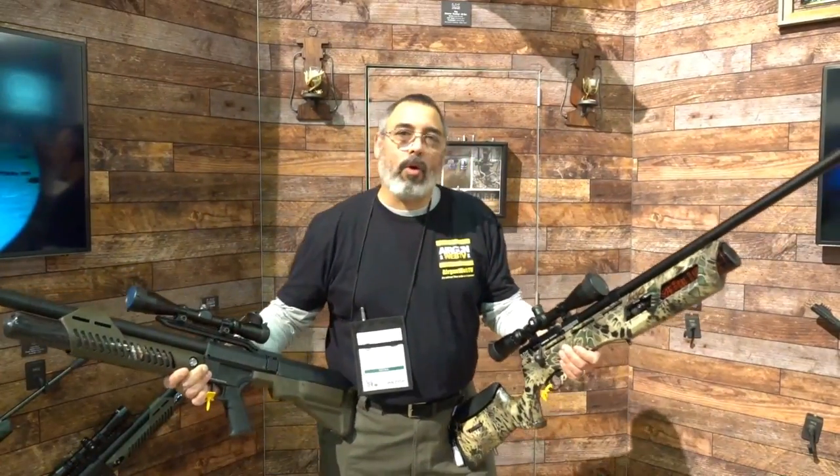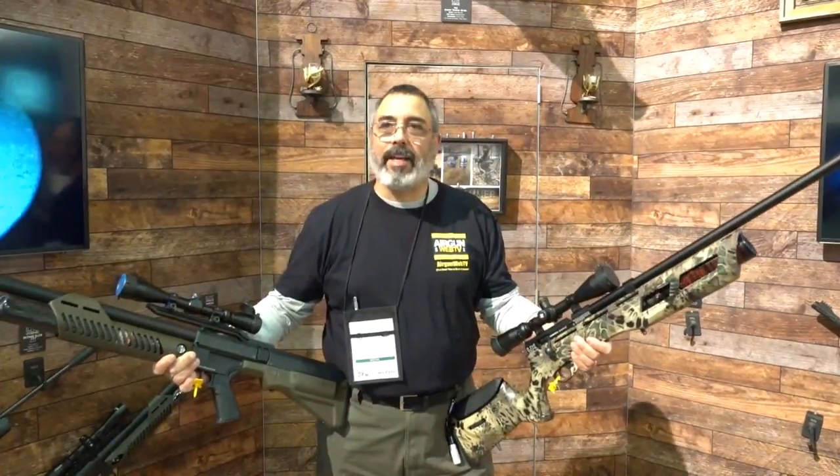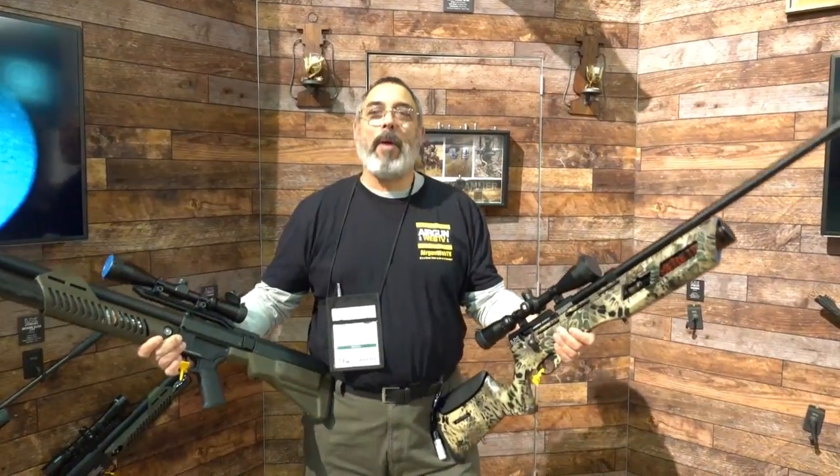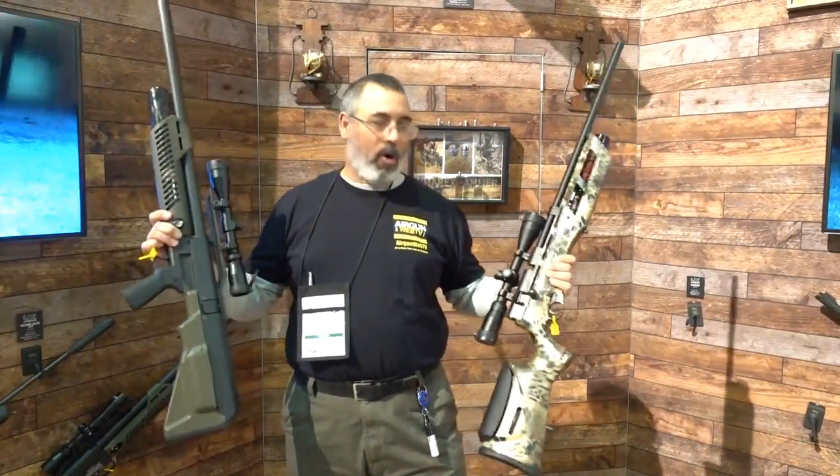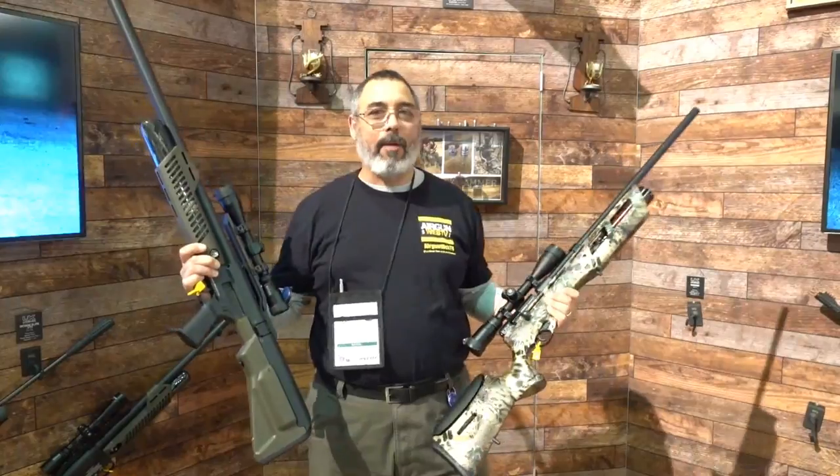We're here again on our little Blitzkrieg World Wind Tour at SHOT Show 2019, trying to get everything in before they pack all the really cool stuff up. I'm at the Umarex booth and I've got two awesome guns here — I've got the Gauntlet and I've got the Hammer.